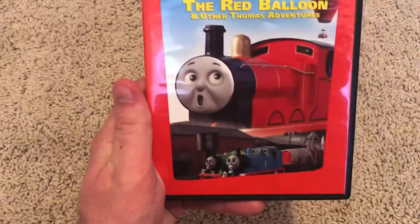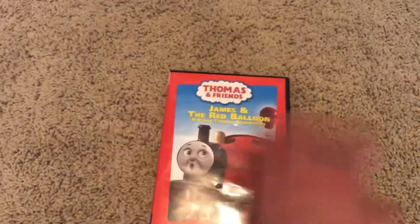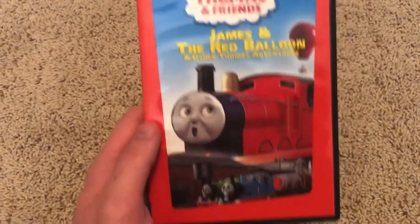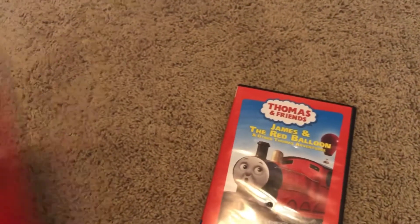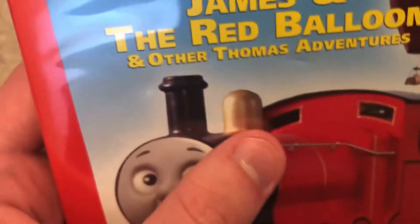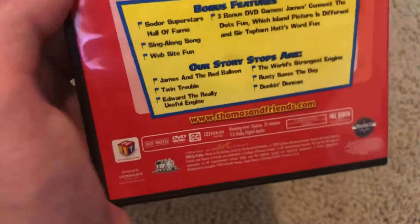Here is the 2009 Lionsgate release — the first one. Basically the same front cover art, except no DVD logo, and there's a white spot on this version that they fixed on the Anchor Bay release. There's a new-style Hit logo, Cartoon Thomas, Lionsgate branding scrolling down, same blurb, same scene shots, Alec Baldwin, bonus material, story stops — same thing.